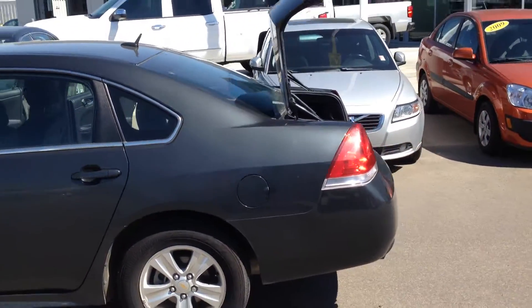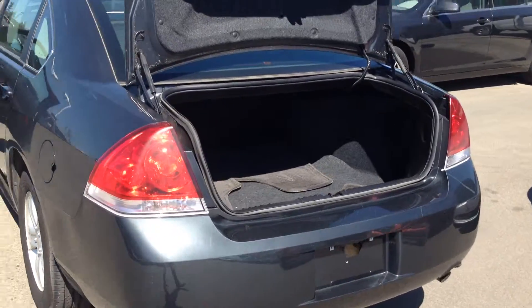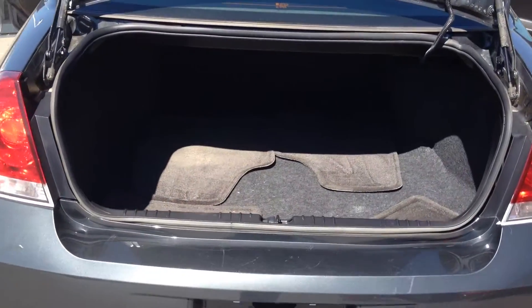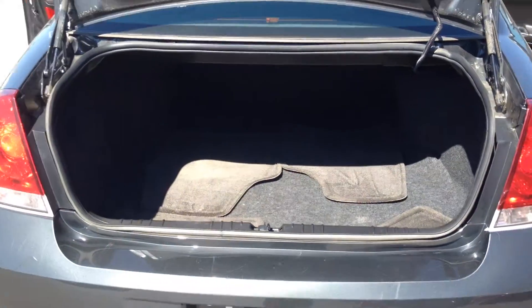I'm going to start and work my way to the back. We'll show you all the trunk space in this car — leading in its class for size on the trunks. As you can see, you can fit pretty much near anything in here: some golf clubs, a hockey bag, whatever you'd need.